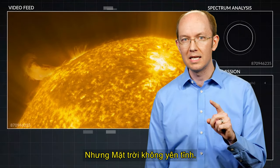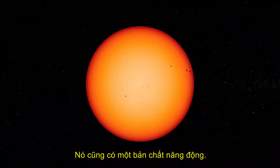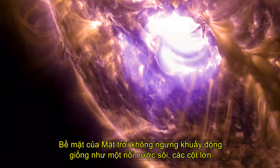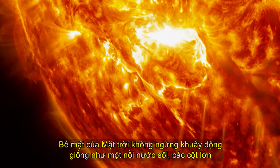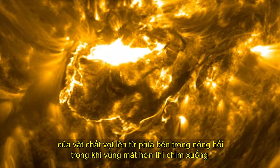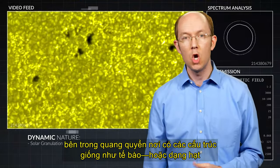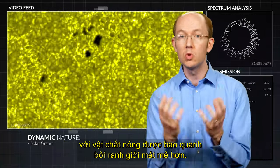But the sun is not silent — it has a dynamic nature as well. And the sun's dynamic nature provides a view of its complexity and its design. The surface of the sun is constantly churning like a pot of boiling water. Large columns of matter rise from the hot interior while cooler regions sink back down. This convective motion creates granulation, an effect seen at small scales within the photosphere, where cell-like structures or granules form with hot matter surrounded by cooler boundaries.